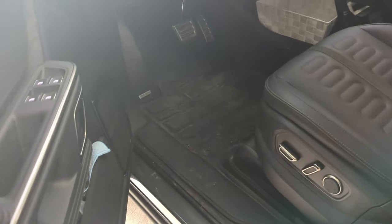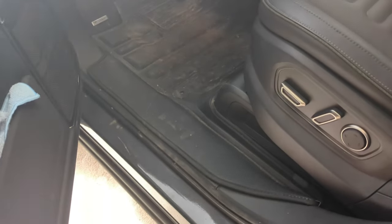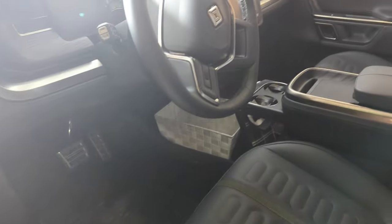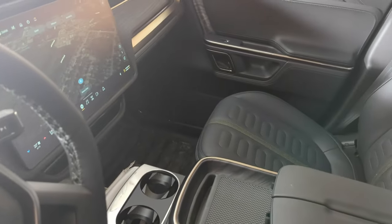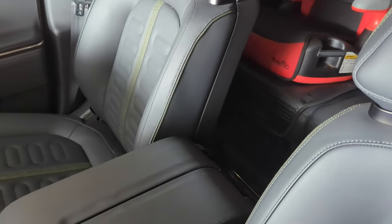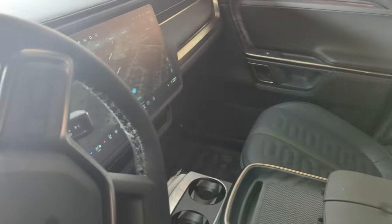Second one is my TuxMat. This thing has been a lifesaver — you can see it's dirty as hell. That's exactly the reason why I bought it, so we can really protect everything inside the car. This is accessory number two.